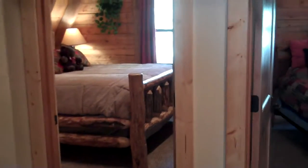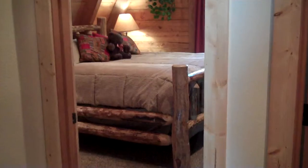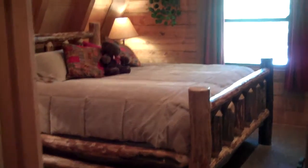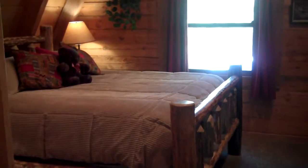The next bedroom has a king-size bed with a mattress that will cause you to sleep late. The log bed adds to its charm.